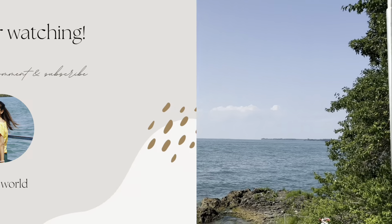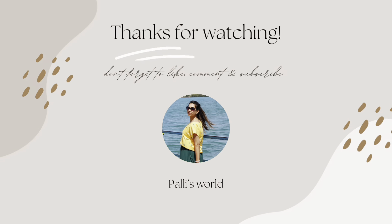That's it for today's video. Thank you so much for watching. Please do like, share, and subscribe to my channel. Bye-bye!